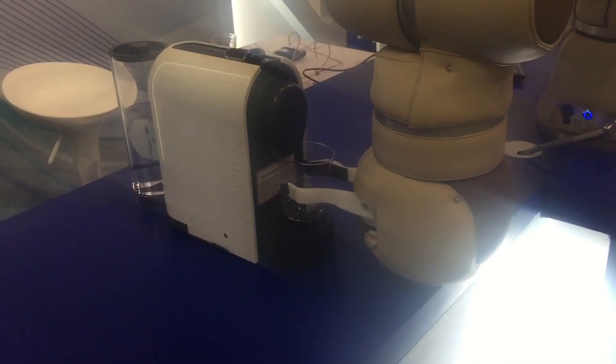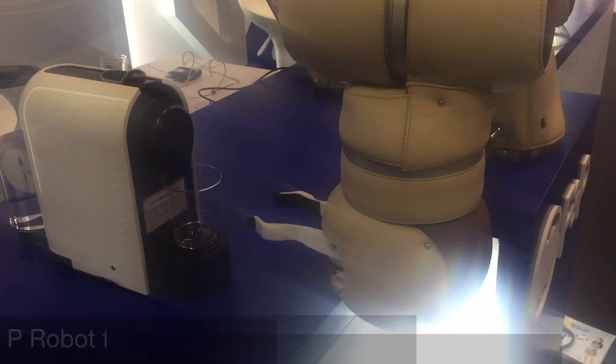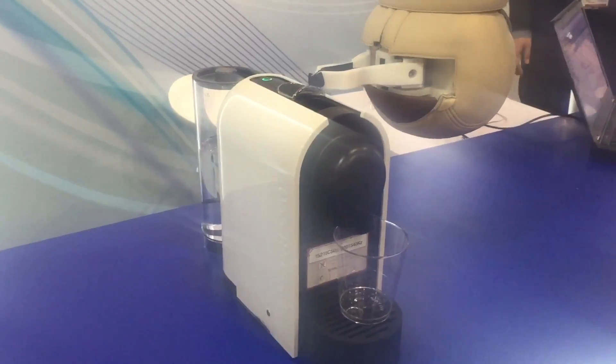P-Robot, from Switzerland-based company F&P Robotics AG, is a plush robotic arm that can help humans in restaurants, laboratories and factories. At the show, P-Robot is demonstrating its coffee-making skills.